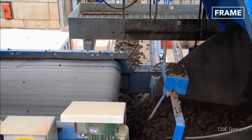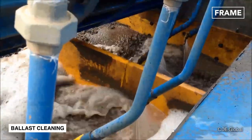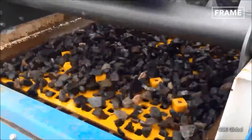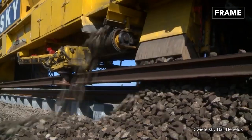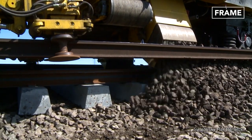An excavating chain is used to remove the old ballast, which is transferred to the screening car for cleaning before being replaced along with the new ballast. This ballast is then compacted by the vehicle's tamping unit so that it acts as a steady bedrock for the tracks to sit on.